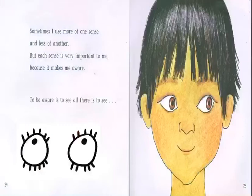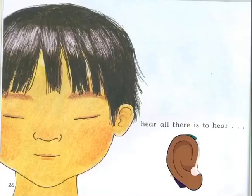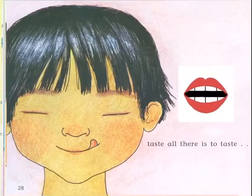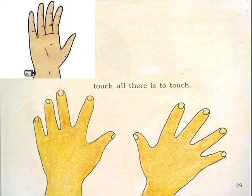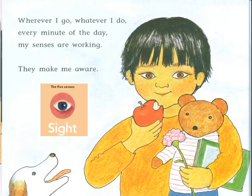Sometimes I use more of one sense and less of another, but each sense is very important to me because it makes me aware. To be aware is to see all there is to see, hear all there is to hear, smell all there is to smell, taste all there is to taste, and touch all there is to touch. Wherever I go, whatever I do, every minute of the day, my senses are working — they make me aware.